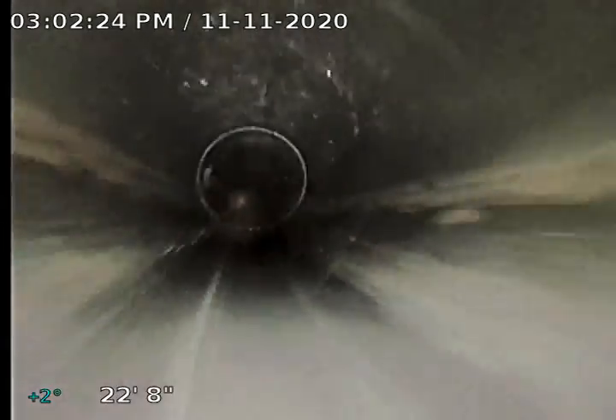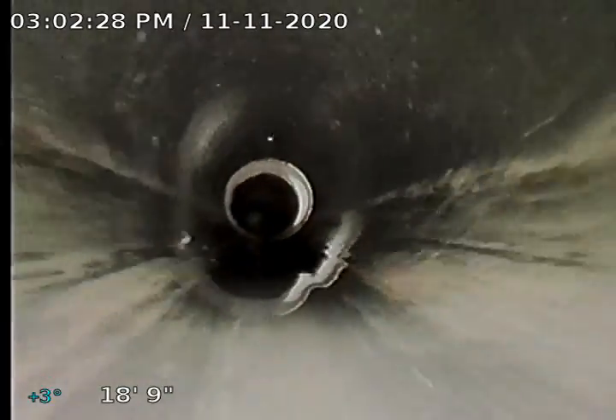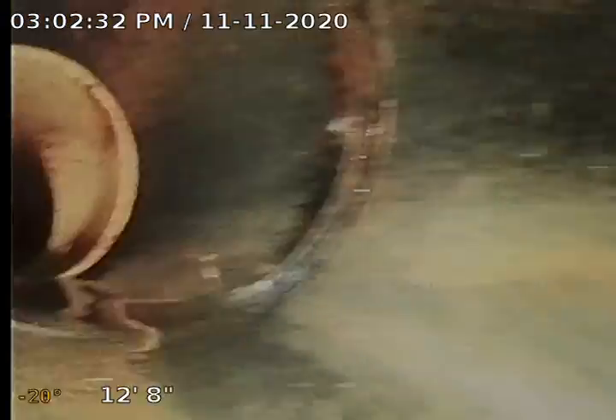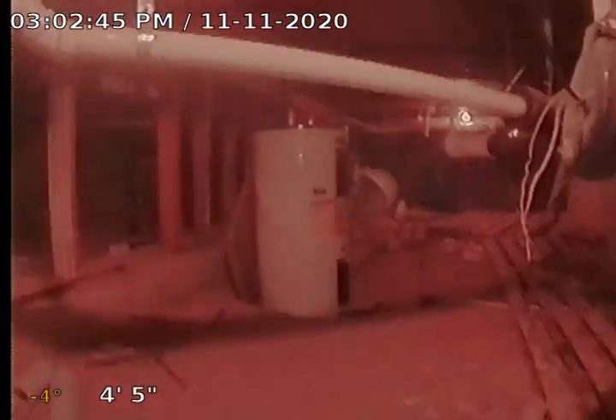We are down in the crawlspace now. Just transitioned to black ABS. Got a piece of white PVC in there — no green or blue. Some more white PVC, more black ABS, more white PVC, and here we come out of our clean out down in the crawlspace.